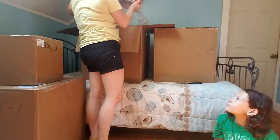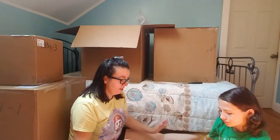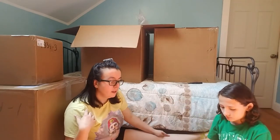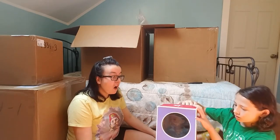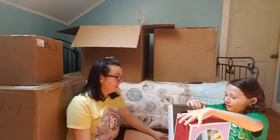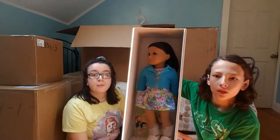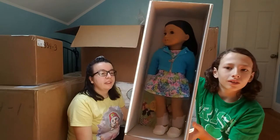Next up is Truly Me number 64. She's the Asian mold with lighter skin tone and medium-length black hair. Big reveal! Oh my god — she's still strapped into the box. Those shoes are so sparkly and glowing!